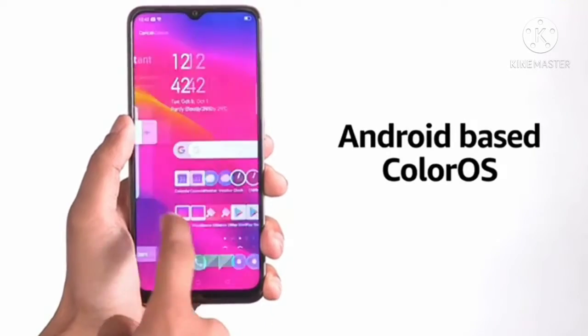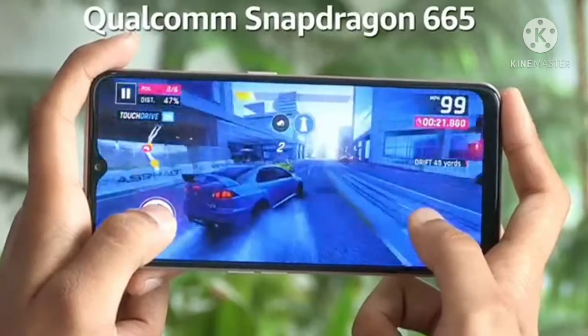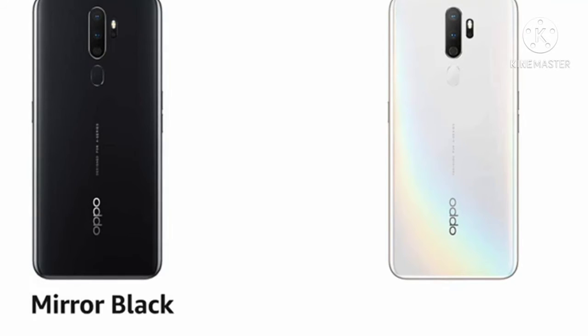The Oppo A5 2020 runs on ColorOS based on Android. For performance, it relies on the Qualcomm Snapdragon 665 processor. The smartphone has 3GB and 4GB RAM options with 32GB built-in storage. It is available in mirrored black and dazzling white color options.